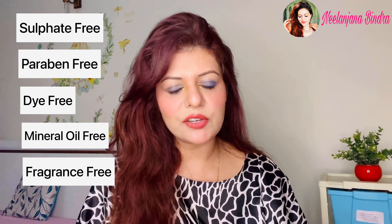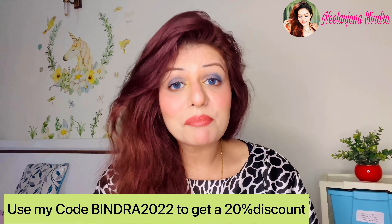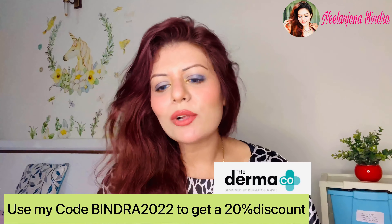All Dermaco products are sulfate free, paraben free, dye free, mineral oil free, and fragrance free. So without any hesitation you can apply them on a regular basis — try to use all these products regularly to see a sea change in your skin. On the MRP I mentioned, you can get a 20% discount using my coupon code BINDRA2022, which is applicable only on the Dermaco website.